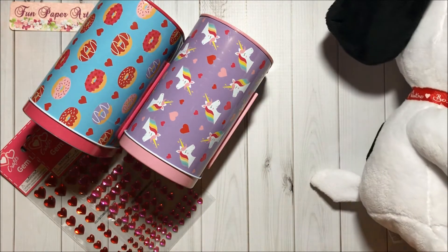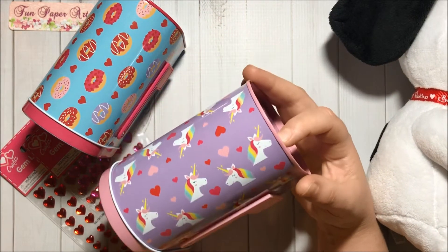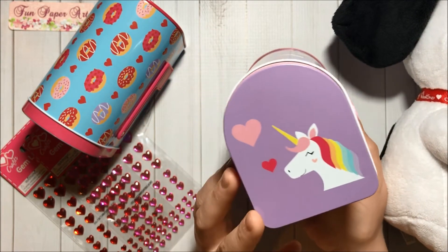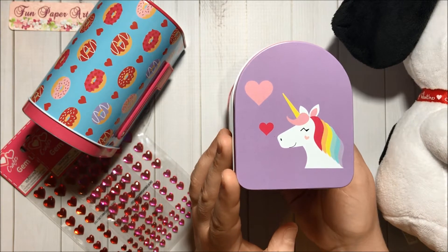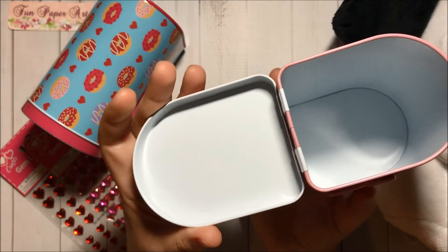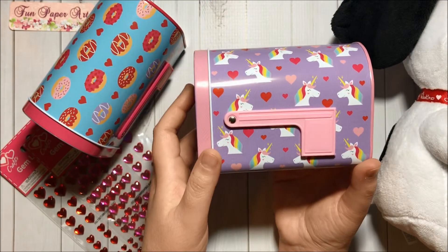He's so cute, oh my goodness, so pretty! I am a huge Snoopy fan, you guys, if you don't know already. And then I got this thin mailbox that has a unicorn on it. This is the front, this is how it looks like inside, and here is the side with the flag.